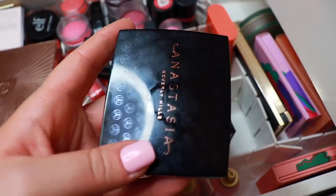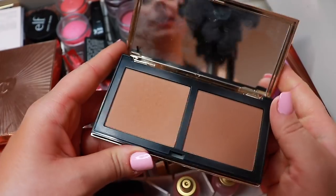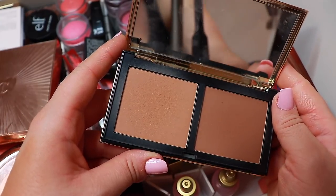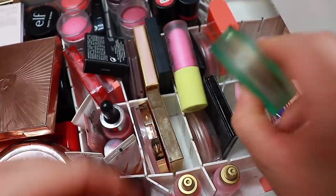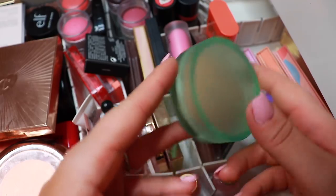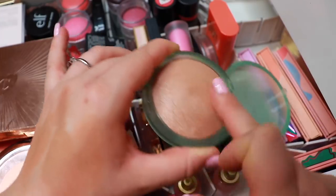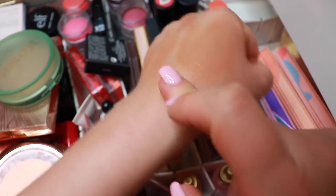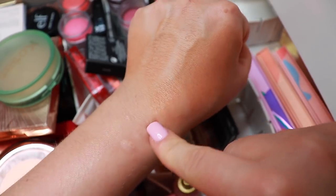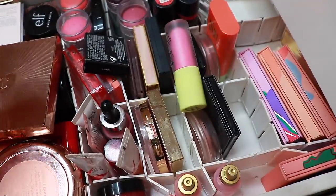We have this one from Vive — Jamie Genevieve's brand — I like it so I'll keep it. I have a bronzer from Kosas in the shade Light. I haven't used this a lot because I got it during the summer when I had a tan and it was way too light for me. It's kind of similar to the Makeup Revolution bronzer I have at work. I don't think I'll keep it.